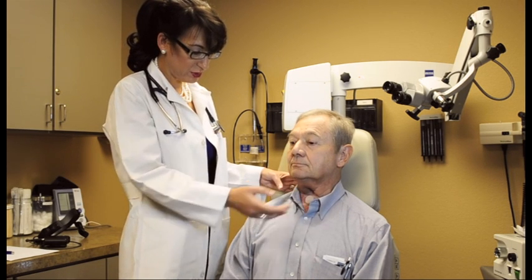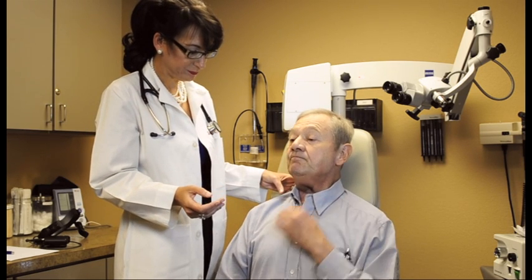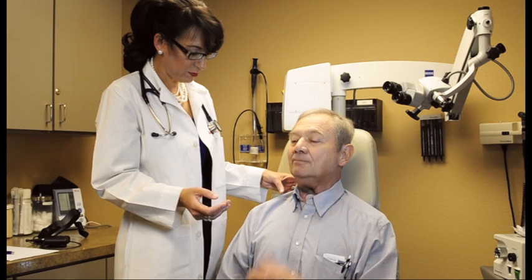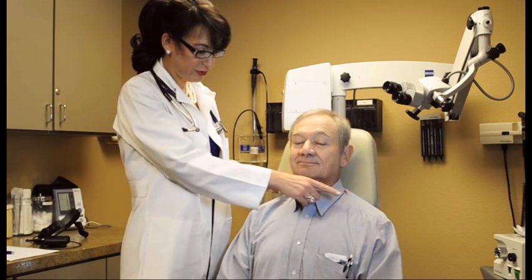Mr. Critchett, I want you to occlude your HME and say hello. Now I want you to turn your head to your left. Say hello.